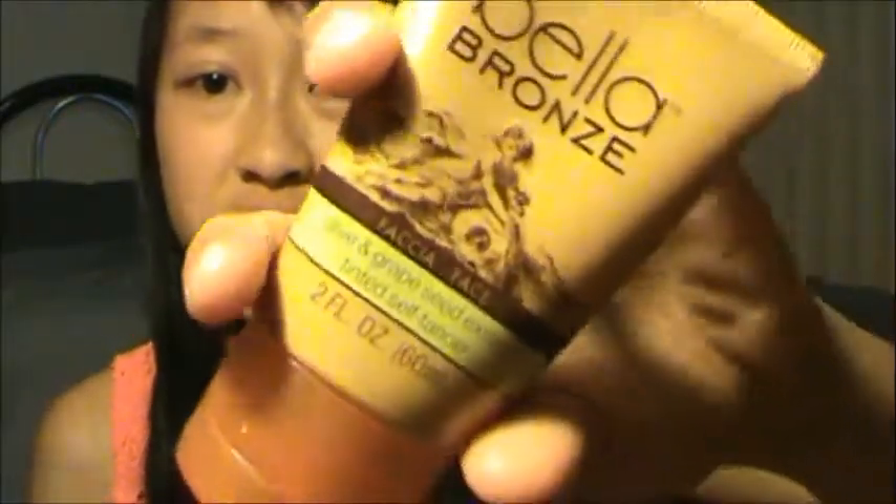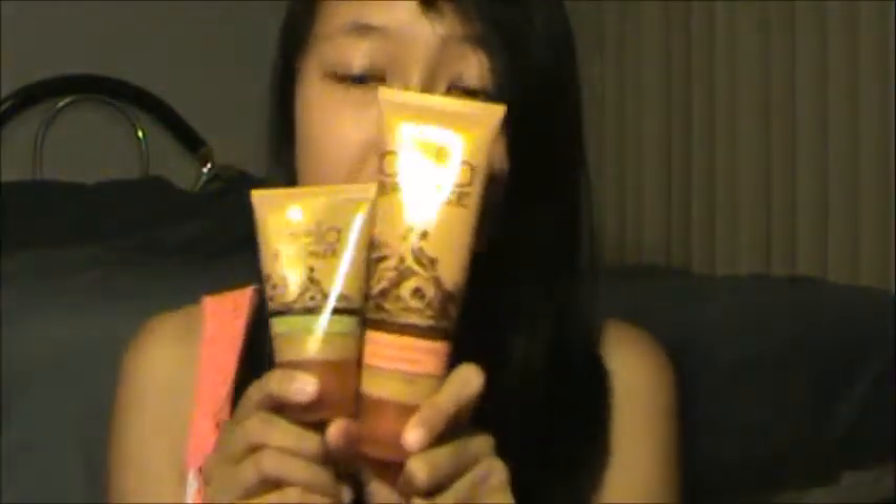A product that I decided to get to use before using that tanner extender is the Bella Bronze Self Tanner, and this is like the tinted self tanner. This actually seems like it'll work because I heard good reviews on it from Beauty Fix. Hopefully it works, and it just looks like this and seems like a good combination to use with the tan extender.